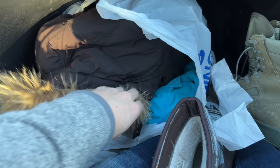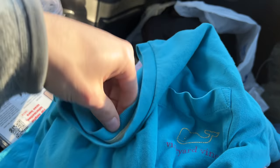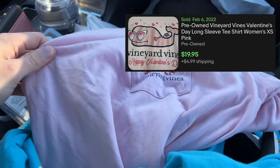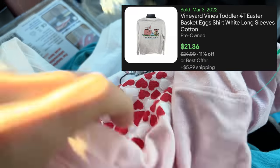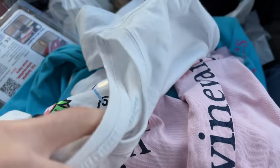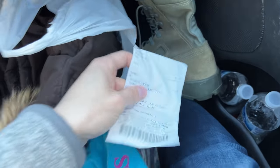As soon as we walked in they had fresh racks out with a bunch of Vineyard Vines shirts, so we got three of them — they're all extra small. I forget what they charge for shirts there but these should do well. Vineyard Vines is definitely something good to look out for. This one's a Valentine's Day one and this is an Easter one, so if they're not worth much on their own I could always lot those up. Those should do well.